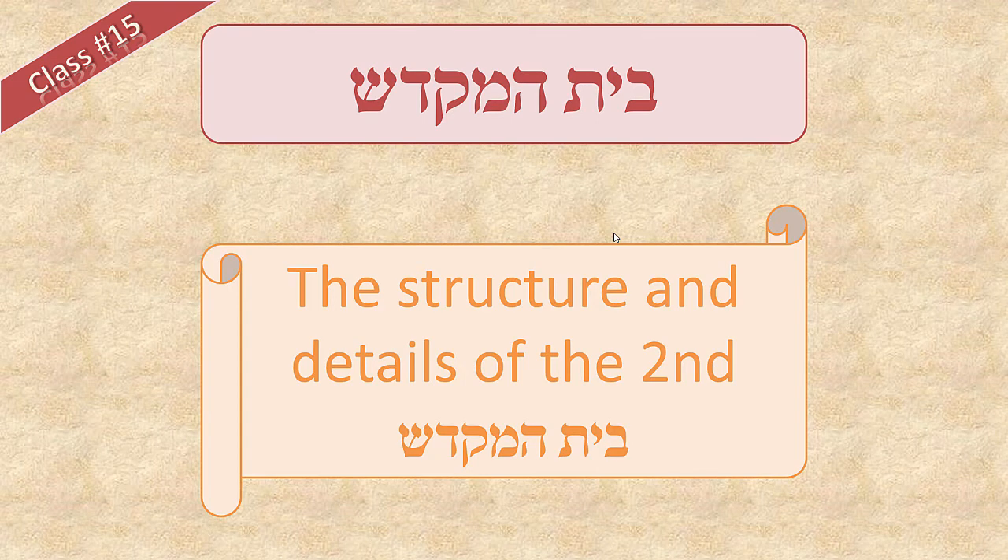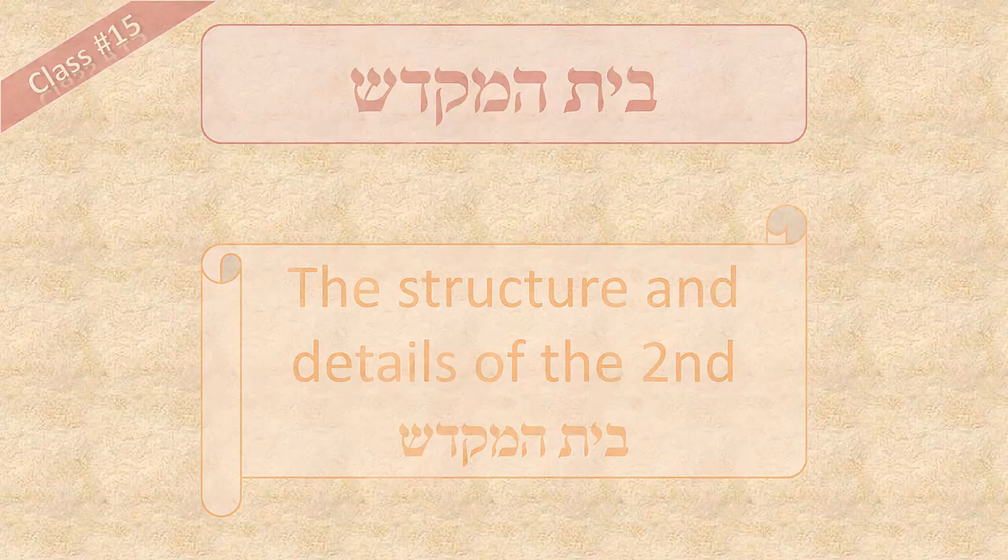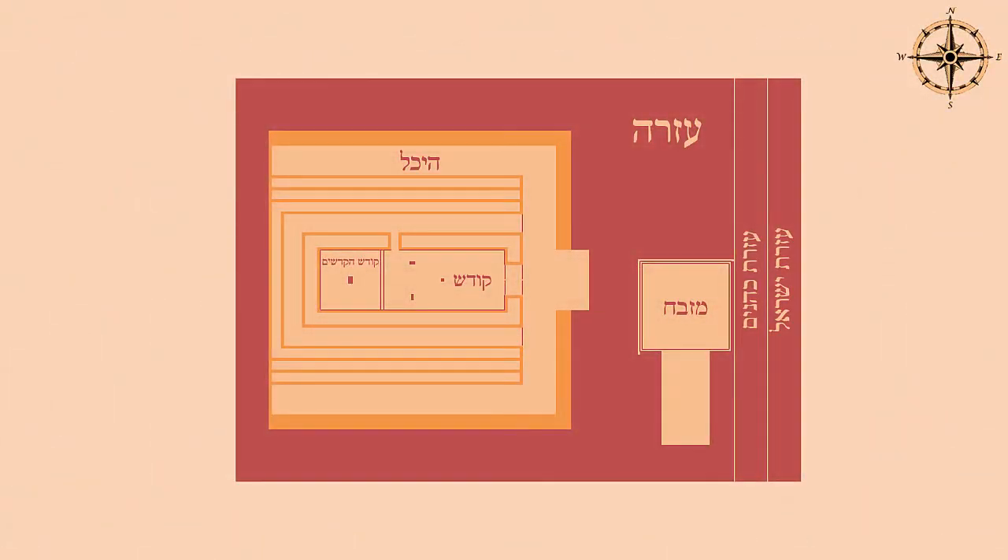Welcome to the 15th class on the structure and details of the second base of Mikdash. In this class we're going to be talking about the Ta'im, which are the compartments that surround the Kodesh and Kodesh HaKadoshim.